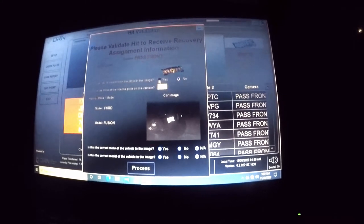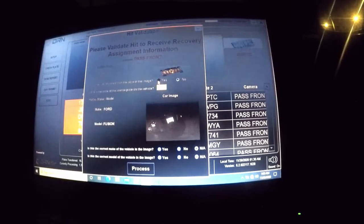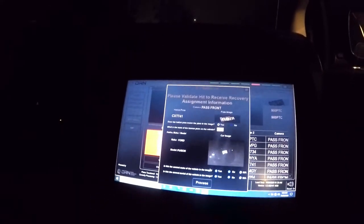So let's double check it physically. Which camera was it? Passenger front. Right there. CXT 741. You're going to double check it real quick. We got it. So yes, Minnesota. Process.